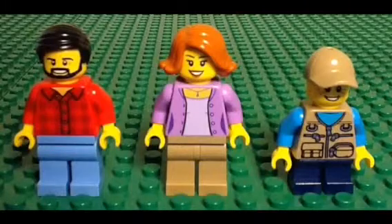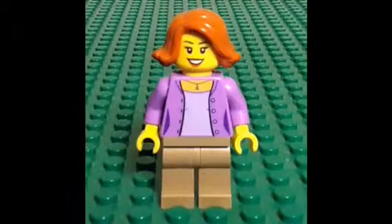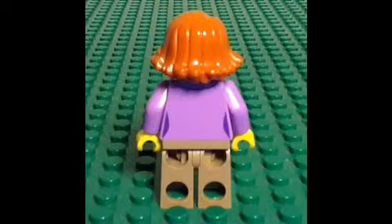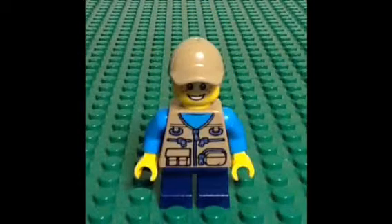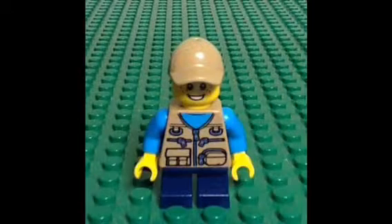These are the minifigures. He is wearing a red plaid shirt and light blue pants. His torso print continues to his back. She is wearing purple clothes with a silver necklace and dark tan colored pants. Here is a quick look at her back. His outfit is a blue shirt, a vest with many pockets, dark blue pants, and a cap that is the same color as the vest. He has one large pocket printed on the back of his vest. I think that he has the best attire in this set.